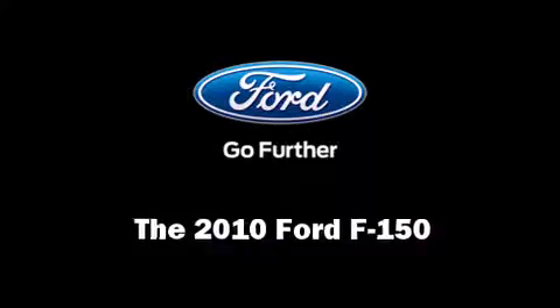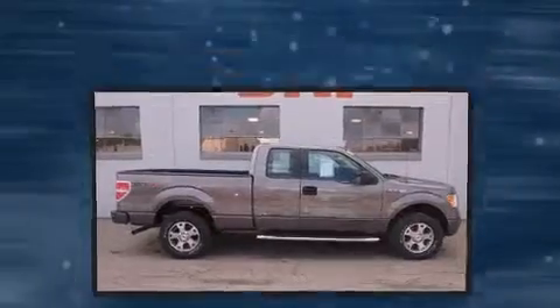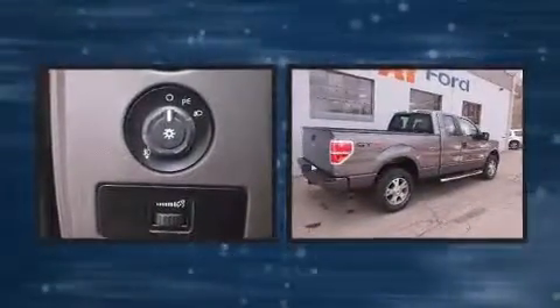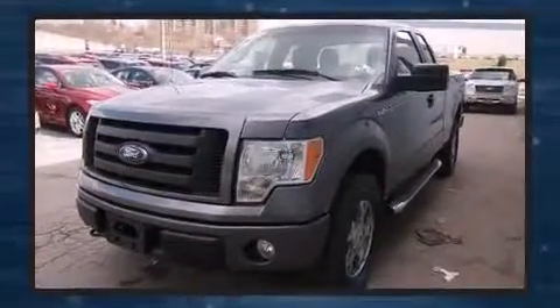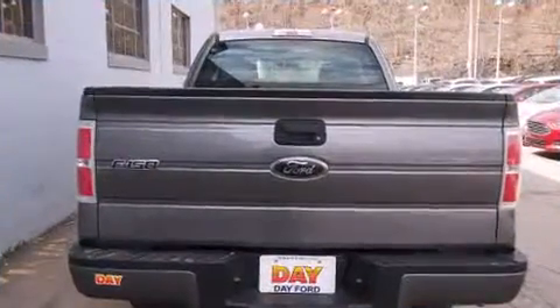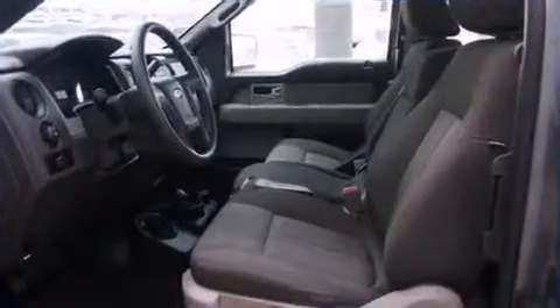You're going to love the 2010 Ford F-150. It features four-wheel drive capabilities, a durable automatic transmission, and a powerful eight-cylinder engine. Ford prioritized practicality, efficiency, and style by including a tachometer, variably intermittent wipers, a rear-step bumper, and more.